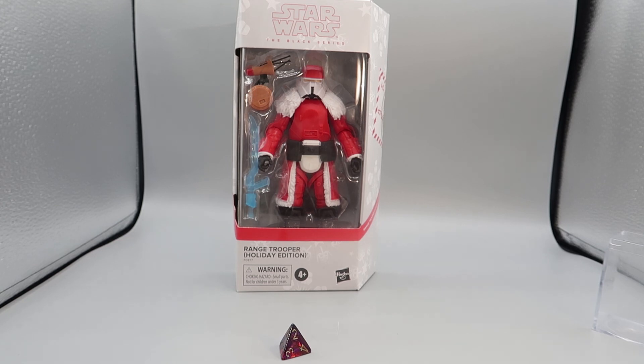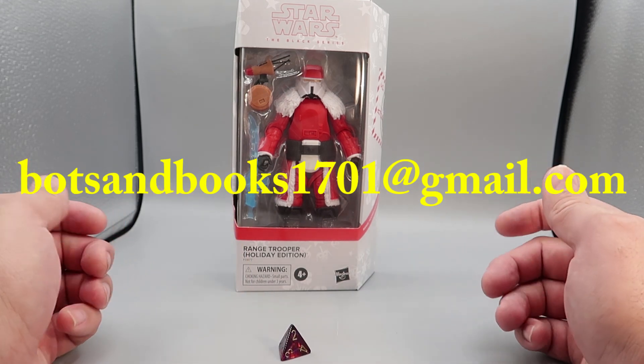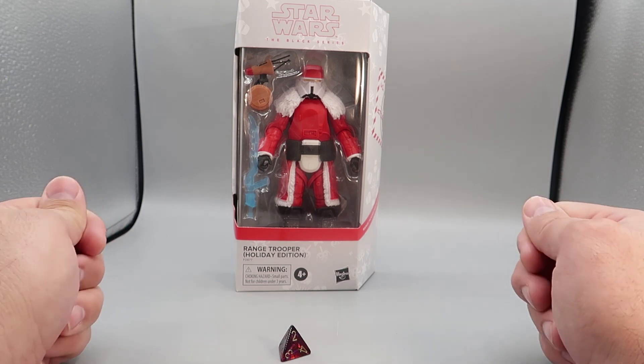Bert Toast, if you would, sir, send me an email at the address coming up on your screen right now and tell me where you would like me to send this awesome, awesome figure for you. That is it — that is everything we can say about the Holiday Range Trooper.